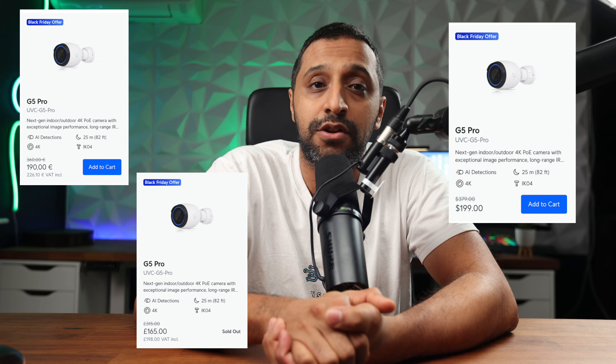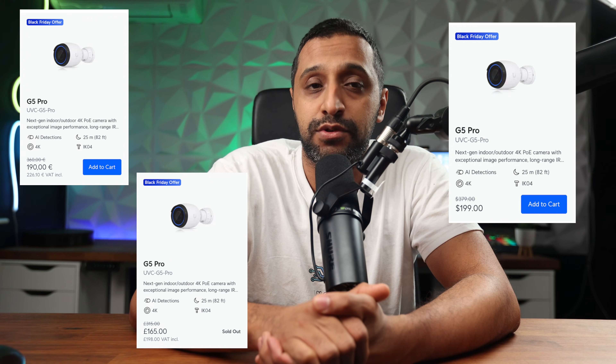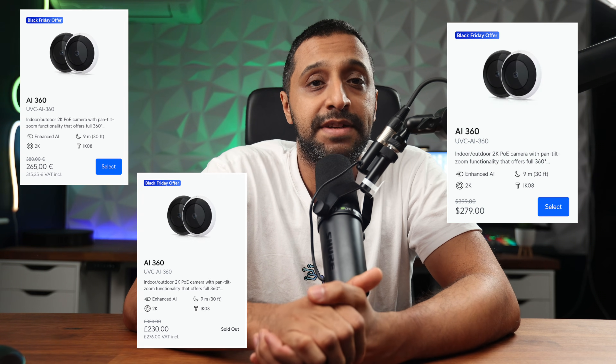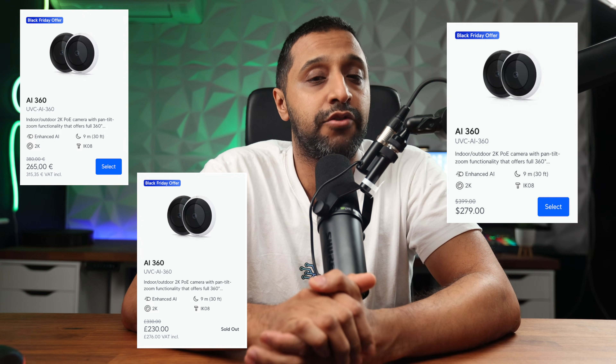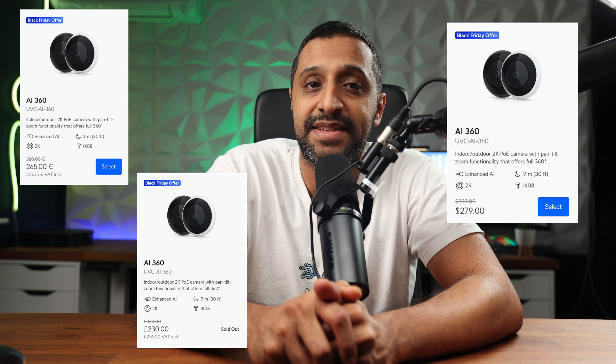Next, let's look at some of the cameras on offer. We have the G5 Pro at $199, a $180 saving — £198 or €227. I've definitely done a review on the G5 Pro, so search the channel to find that. We have the AI 360 at $279, a $120 saving — £276 or €316.